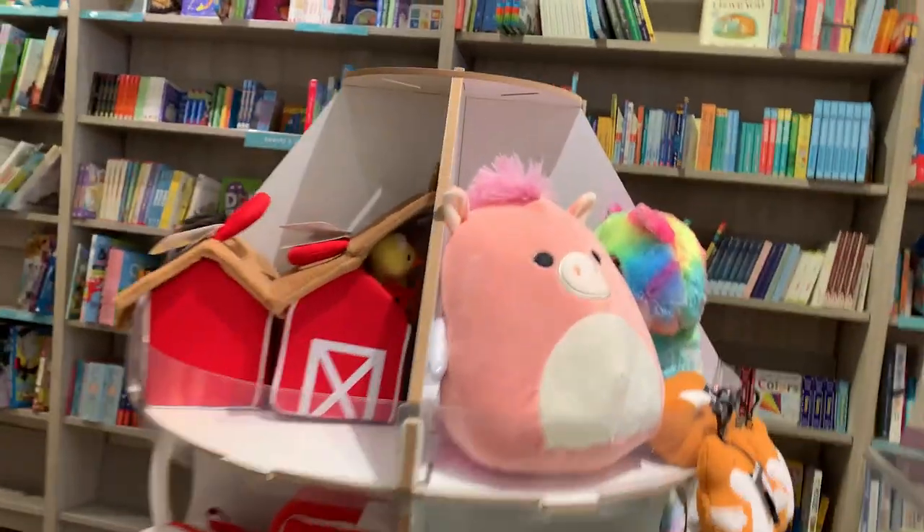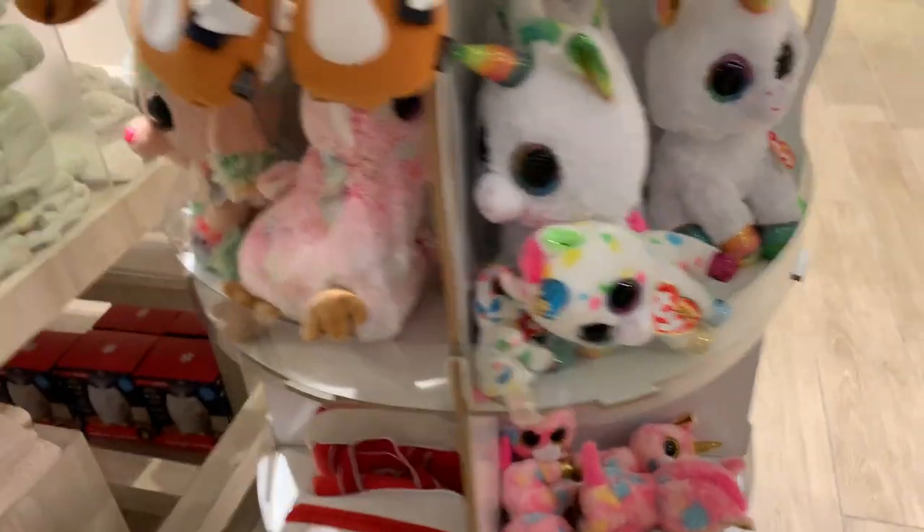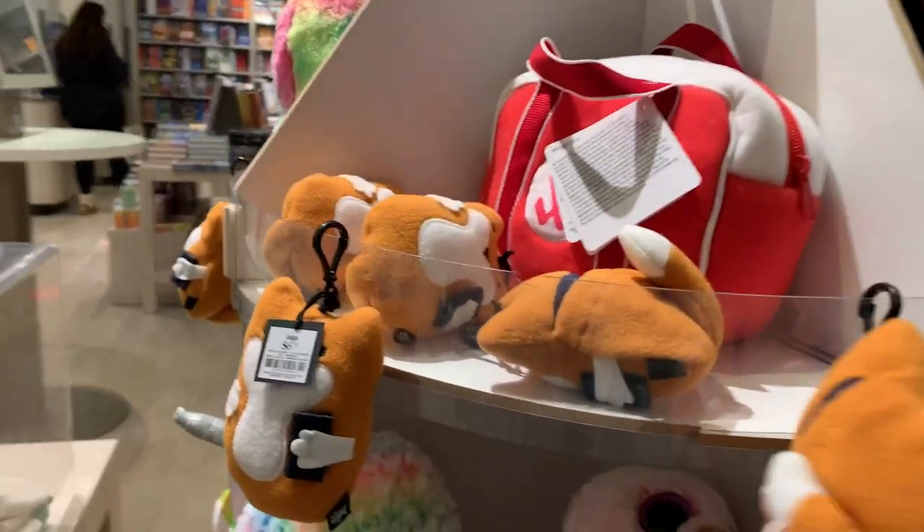They got Pandora! But no more luck after that — only got one.